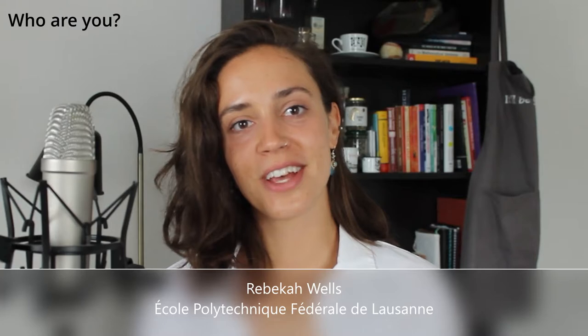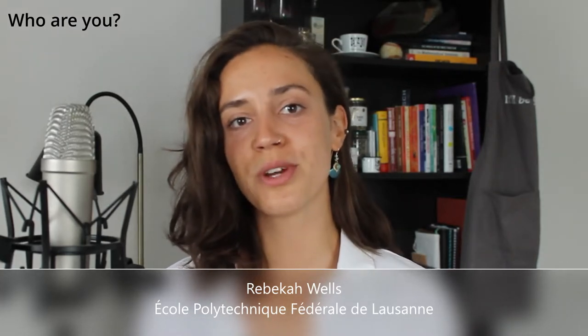Hi, my name is Rebekah Wells. I'm from the École Polytechnique Fédérale de Lausanne, and this year I presented some of my thesis work at the 2022 Spring MRS meeting in Honolulu, Hawaii.